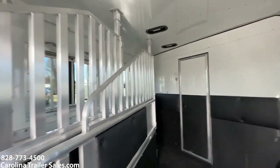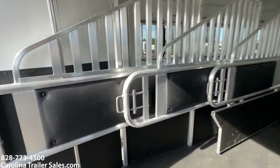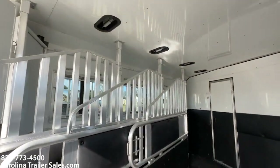Fully lined and insulated horse box. Airflow dividers, padded dividers, manger feeders, manger storage boxes underneath, and roof vents.